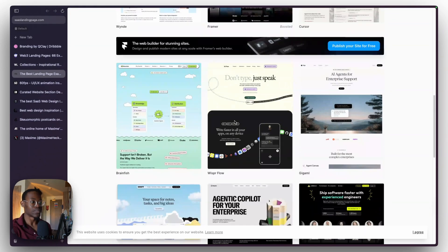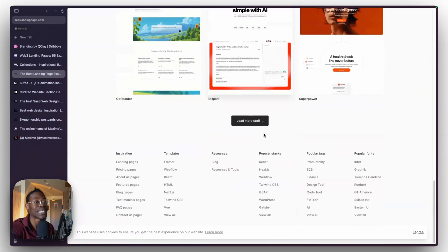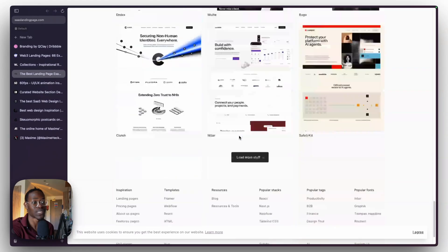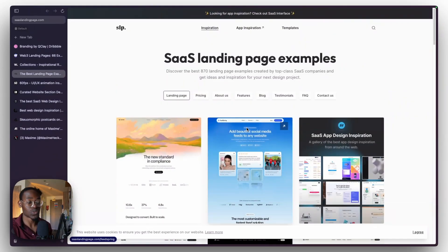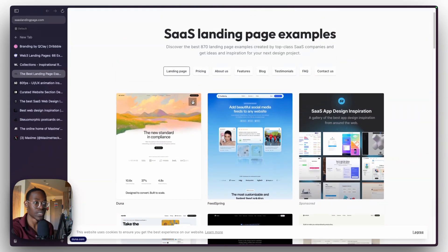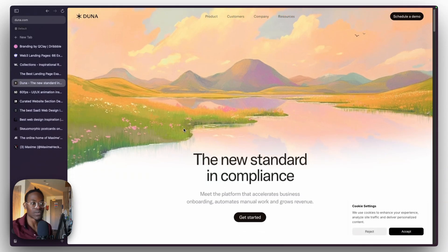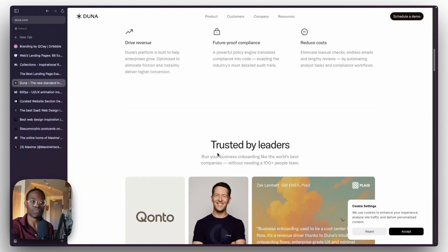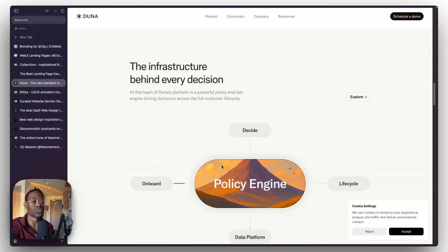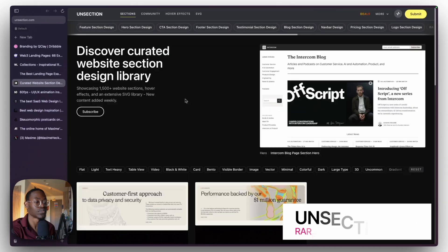SaaS Landing Pages is a pretty dope collection of websites. They have tons of websites — you can't see everything at once so you have to keep scrolling to keep seeing more. I've been using this since around 2023 and every week there's a new website they put on here. The sites are simple but for businesses in the AI startup space. You'll definitely find interesting patterns you can steal for your own project.